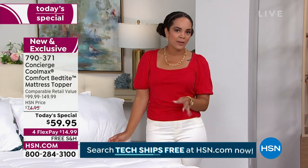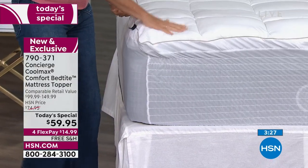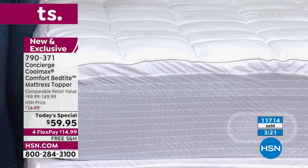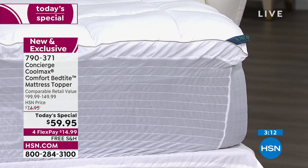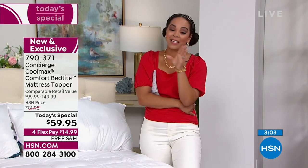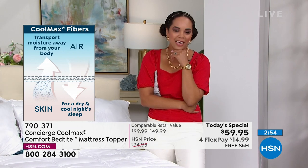$14 and some change — you always have 30 days to love it or send it back. I've never sent one back because I absolutely love it. I own Concierge Collection toppers; I missed out on the CoolMax version but still love my topper. To get it shipped to your doorstep for free and then have that CoolMax technology — you're going to love it. 790-371 is the item number.